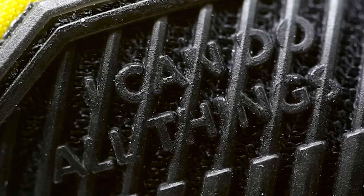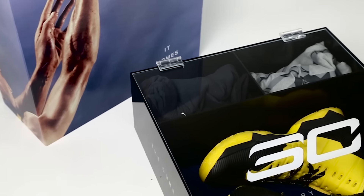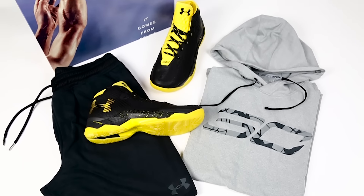Another Bay Area callout can be seen on the heel, which points out GPS coordinates of the Oracle Arena. Speaking of other hidden details, you can find Steph's personal inspiration quote 'I can do all things' on the medial side of the shoe. This special edition package, which was a gift from Under Armour Basketball, also features Steph's signature jump shot form and the quote it comes from below.